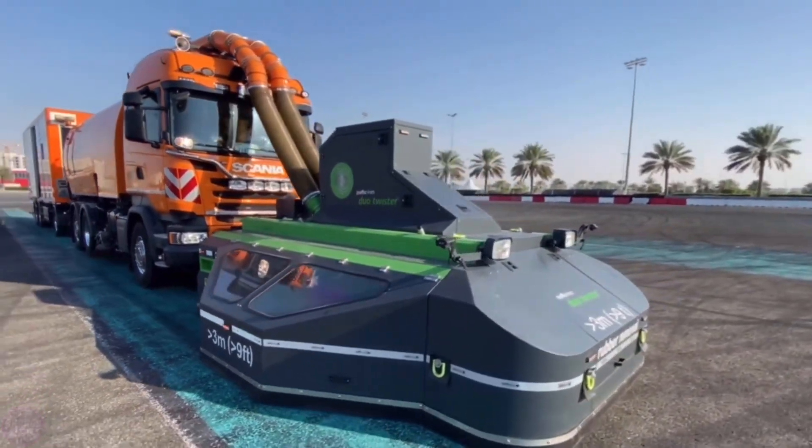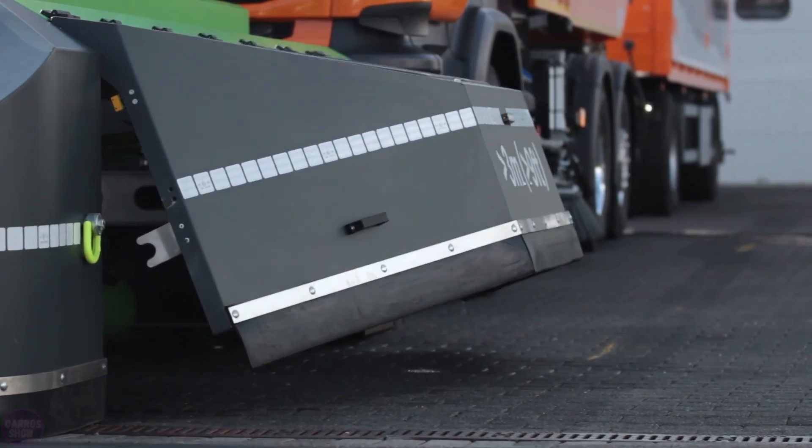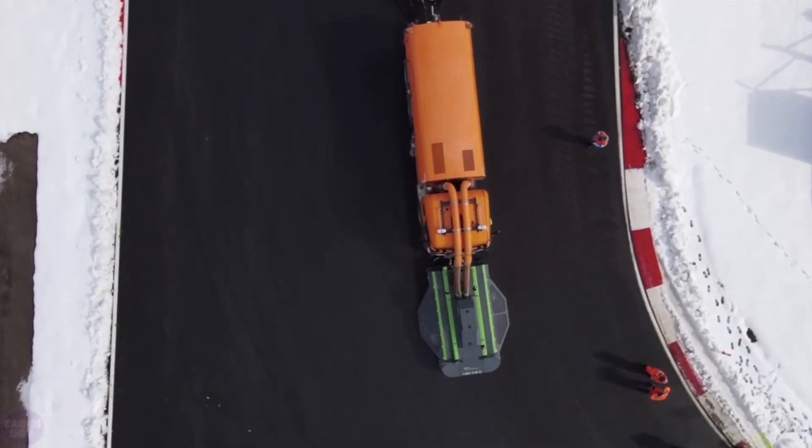The problem of any racetrack is braking, overtaking, and other maneuvers, as well as small defects after races. To prepare for a new day of racing, German series traffic line machines are used — they are so effective that they are even used in some airports.